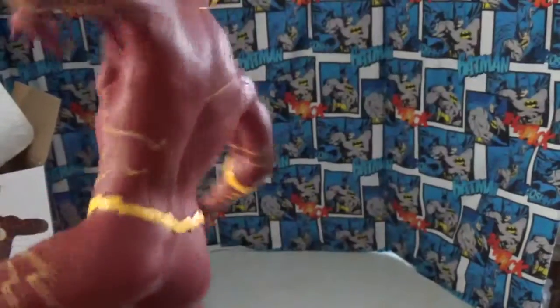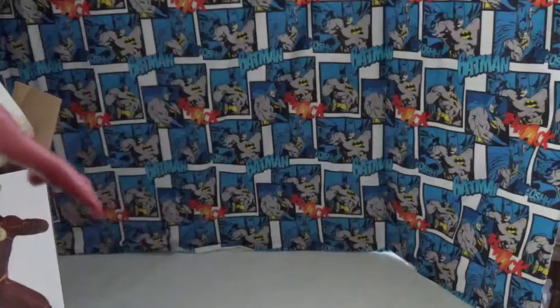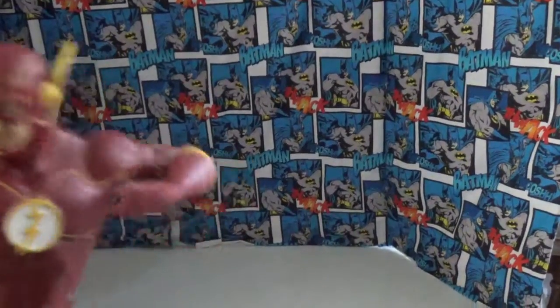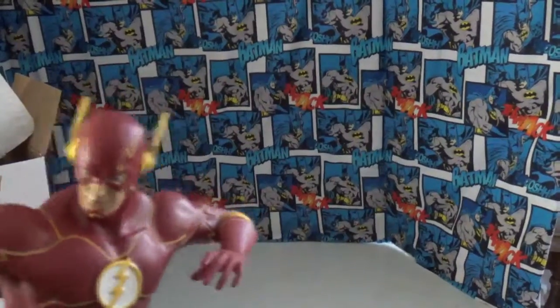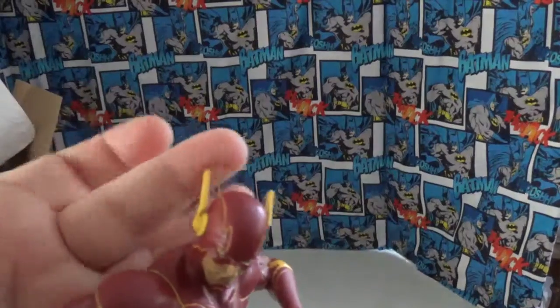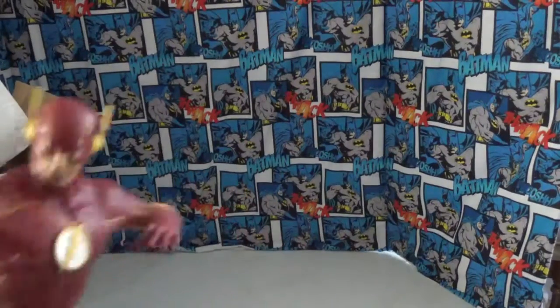He's definitely New 52, or from the Titans era, because if you look at the costume — this is definitely Wally — because in the new Rebirth, Wally's hair sticks out the top, and the little lightning pieces on his ears here are different.